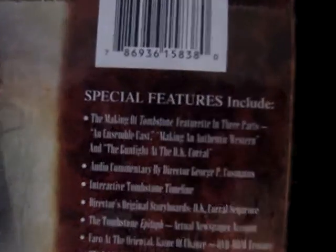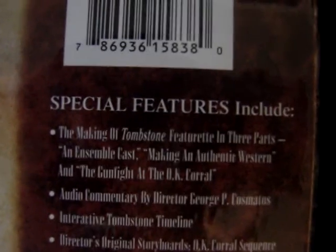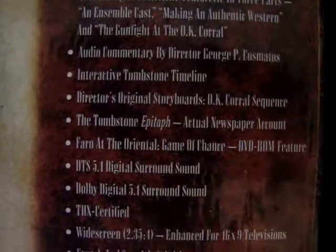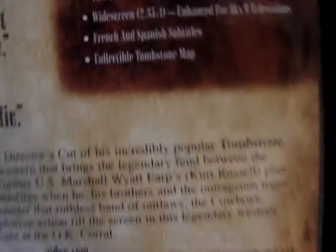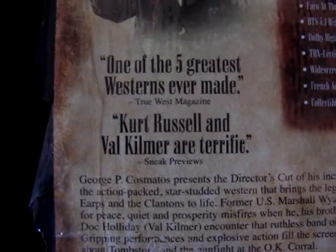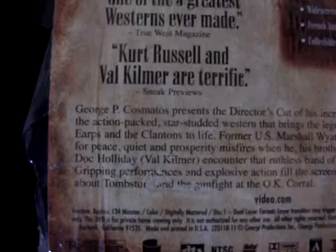Here's the back, and it's got a lot of special features, which I'll show you guys right now. Up here it says Vista Series, and it says 'Celebrating the filmmaker's vision with imagination and content.' And then here are two quotes: 'One of the five greatest westerns ever made' by True West Magazine, and 'Kurt Russell and Val Kilmer are terrific' from Sneak Previews. And then there's of course the credits of the film.